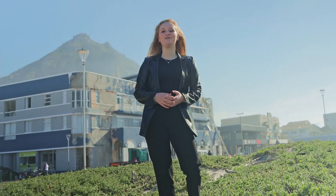Pain Master SA strictly follows all the steps to ensure this architectural structure remains beautiful for many years to come.